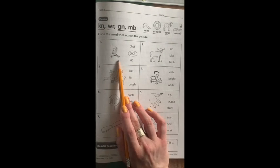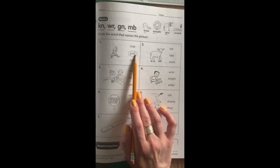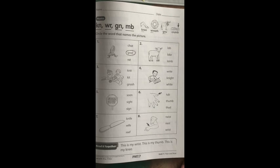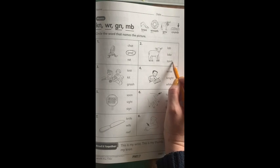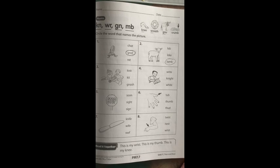Number one was a picture of a gnat. They believe that gnat is spelled G-N-A-T. So let's go ahead and trace that, and we're going to circle the correct spelling for the rest of them too. Number two is a picture of a lamb. How would you spell lamb? L-A-M? If you guessed L-A-M-B, you are absolutely correct. Remember, as strange as it looks, sometimes M-B just makes the M sound, like in lamb or crumb.